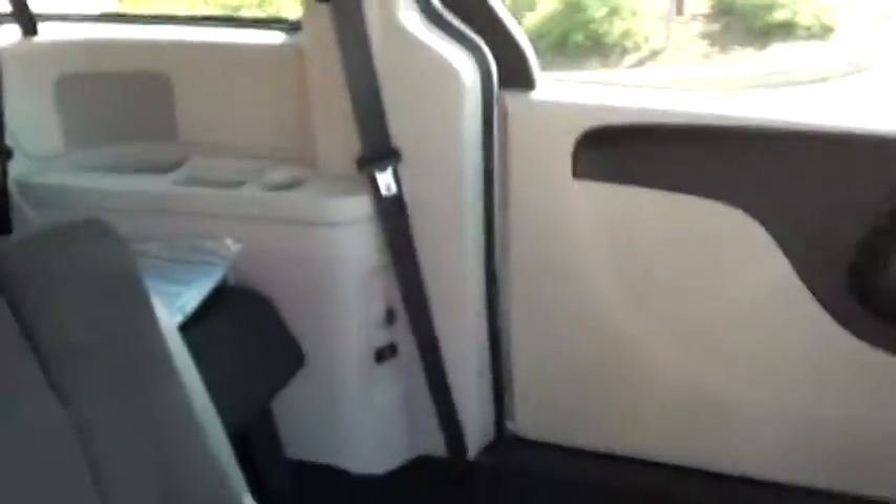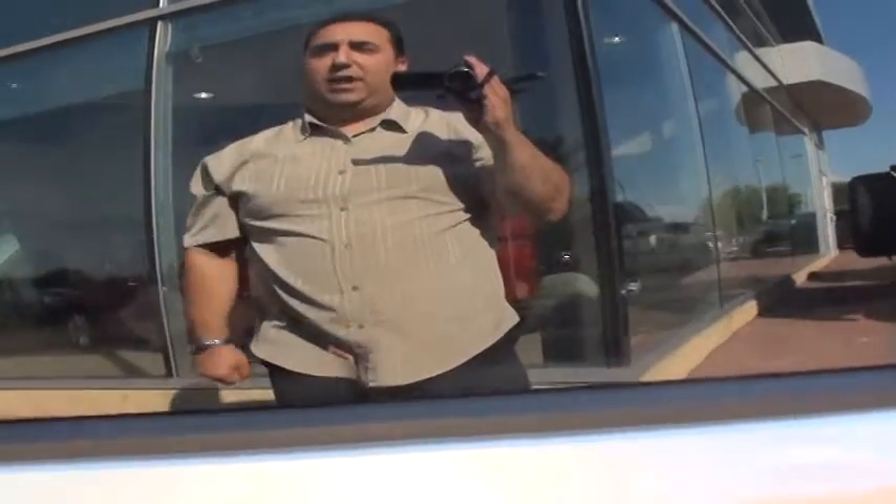This may not be the exact van for you, but if you come on down and make a deal with me, I'll find the right van for you at the right price. Come on down to Londonderry Dodge and let's make a deal. Hope to see you soon.